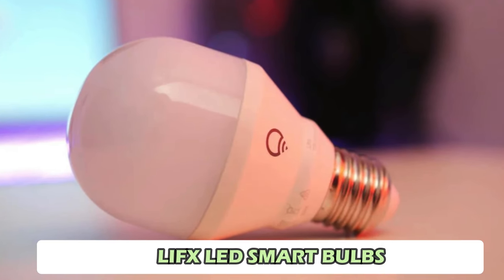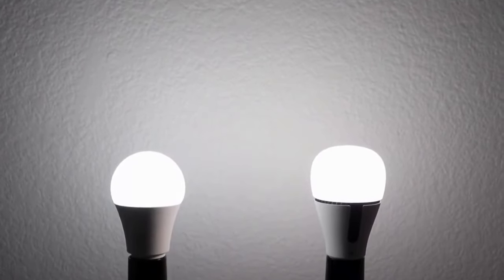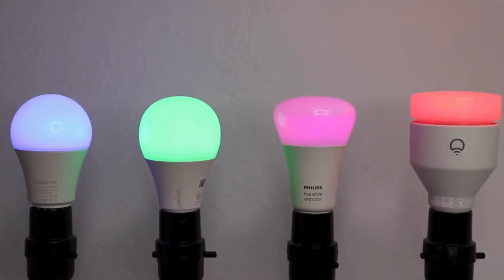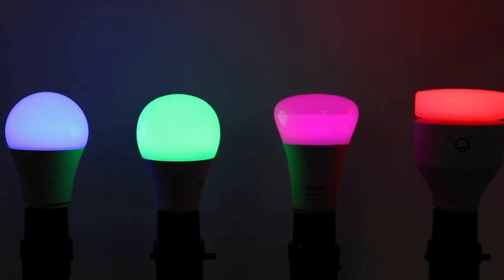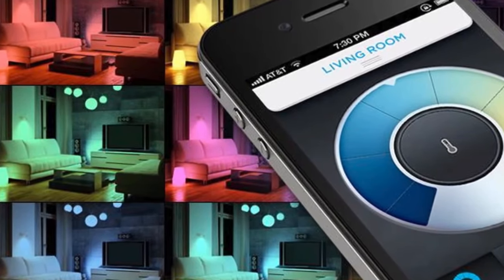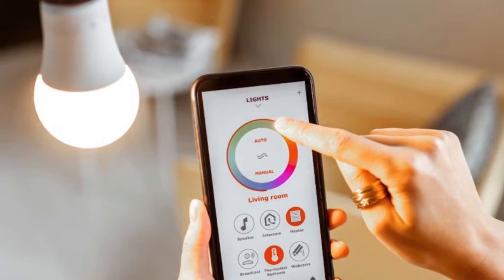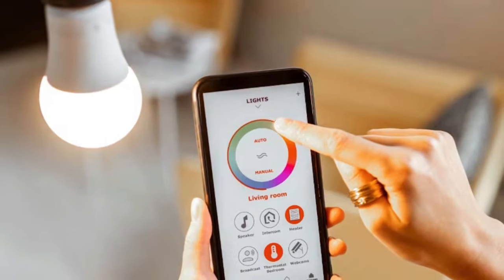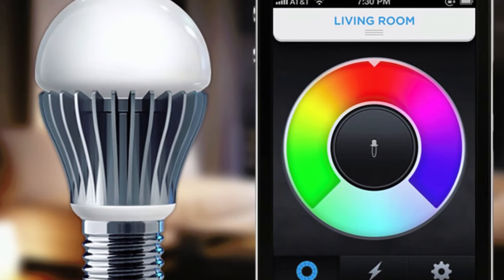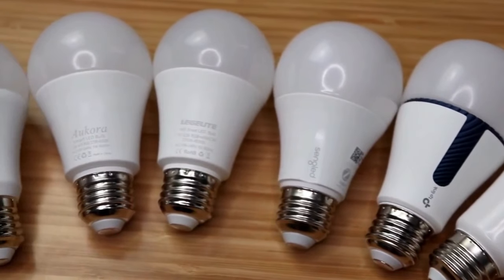Number 8: Lifx LED Smart Bulbs. Upgrade your home lighting with Lifx LED Smart Bulbs, which offer energy efficiency and customization. These bulbs can emit multiple colors simultaneously, allowing you to create dynamic lighting effects. You can control them via a smartphone app, using voice commands, or integrating them with smart home systems like Alexa, Apple HomeKit, and Google Assistant. With features like scheduling and adaptive lighting, these bulbs are perfect for creating a comfortable and eco-friendly home environment.